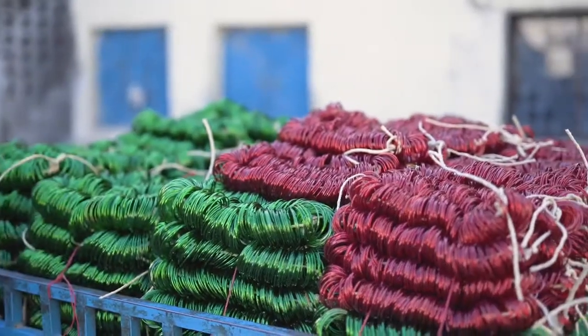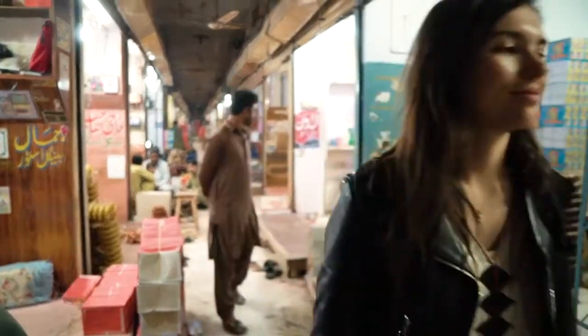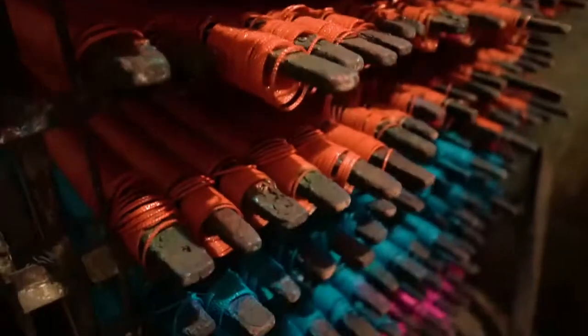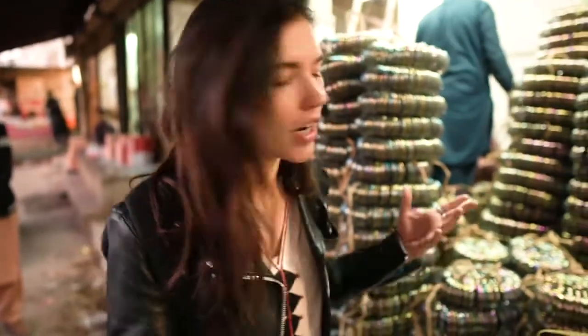This is not the end of the process, however. Afterwards, they are transported to a special facility where they will be decorated and colored in all the vibrant colors that you see in the final product. We finally got to the place where these bangles are all put together and colored and then distributed to shops, not just here in Hyderabad but pretty much all over the country.